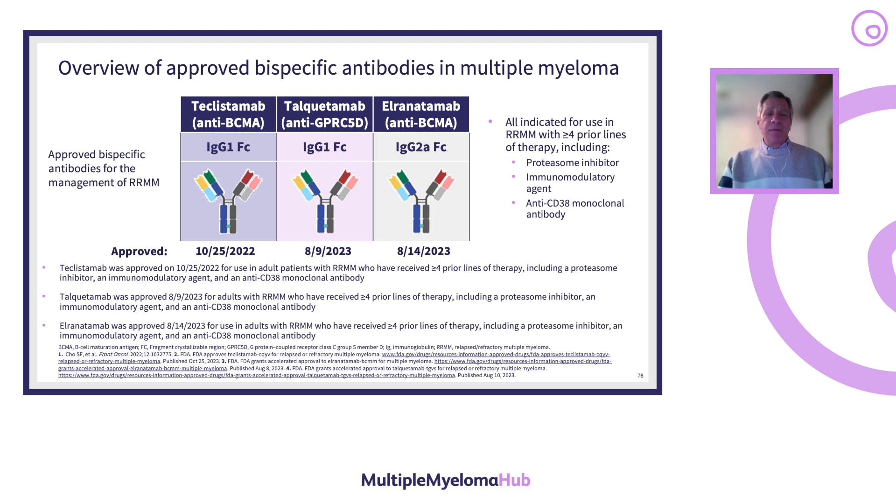Because a lot has already been discussed in previous presentations, I want to give some special nuances that now happen when these drugs have become commercially available. I will only be talking about the three commercially available BCMA-targeted bispecific antibodies: teclistimab, talquetamab, and elranatamab.